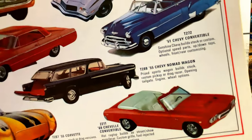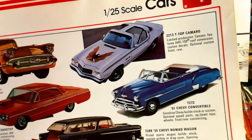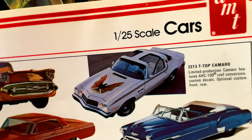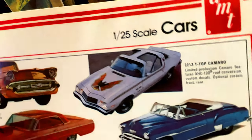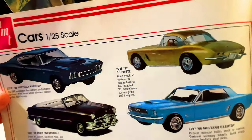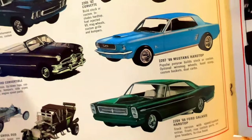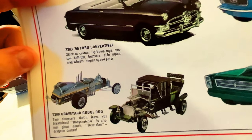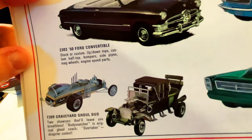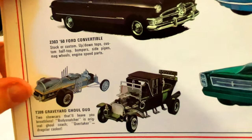The '57 Chevy Bel Air — total classic. Look at the Impala, the Corvette — love it. The convertible, look at the Nomad Wagon convertible, and the top Camaro — that looks like a Firebird wannabe. More Corvettes, another Mustang '66, we've got the Ford Galaxy. And look at the ones from the Munsters — 'Graveyard Ghoul Duo.' I guess they couldn't say 'Munsters' — maybe they didn't have the rights — but that looks like Dragula and the Munsters Coach.